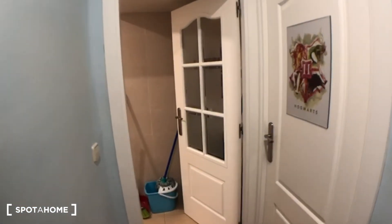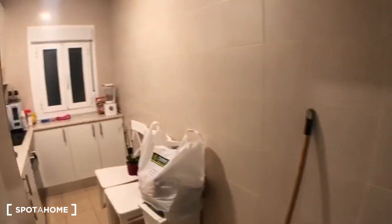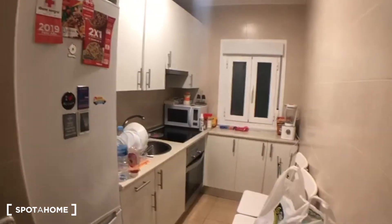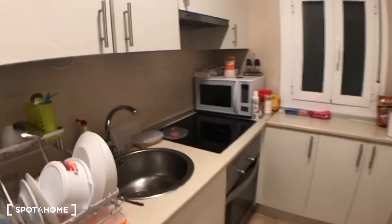So that was the bathroom. On the right hand side we have bedroom number two, which is not available at the moment. The last door is the kitchen.